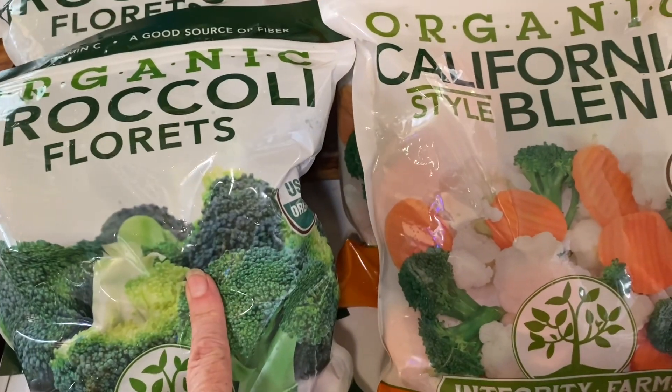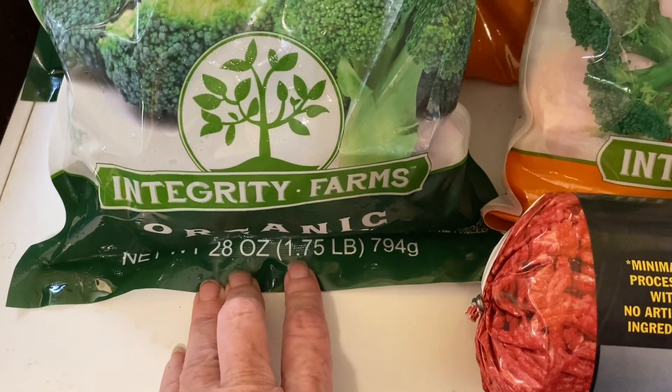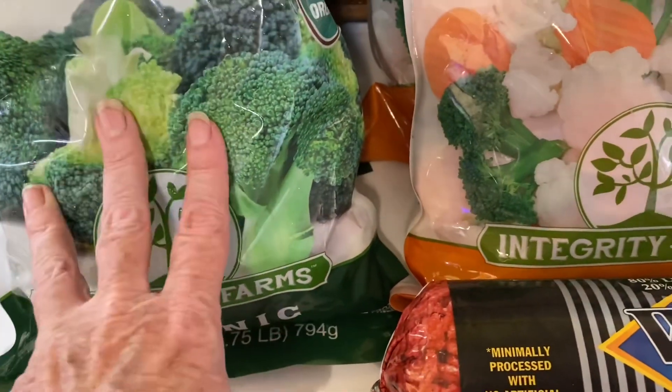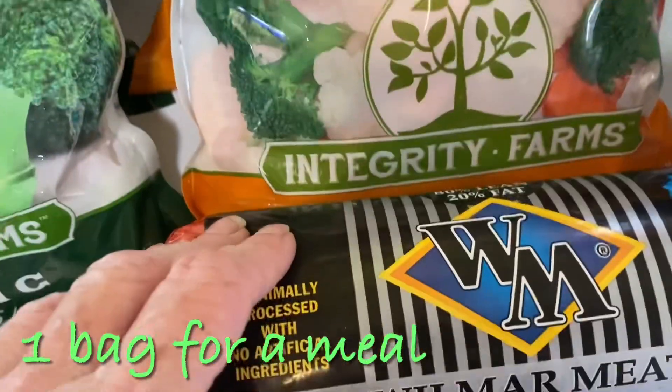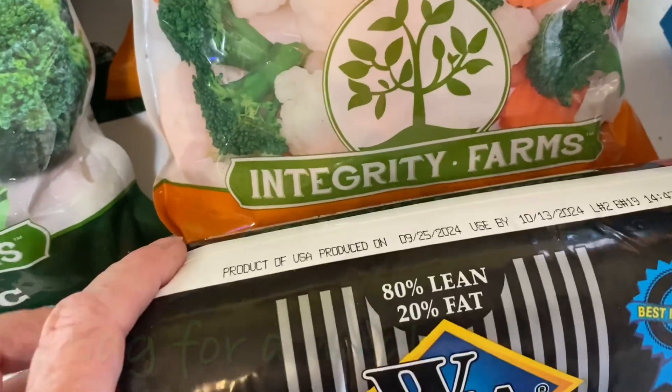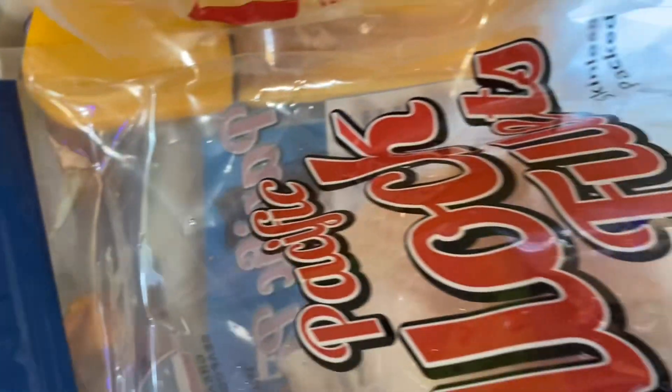I got six bags of frozen vegetables total — they are almost two pounds each, so this is like one meal. I got two of the California blend and two of these chubs, which I divide in half.